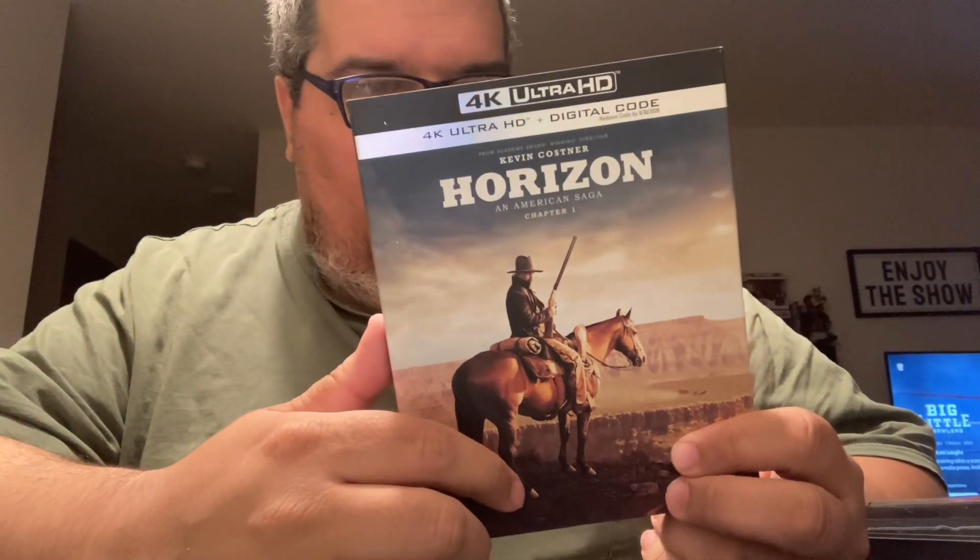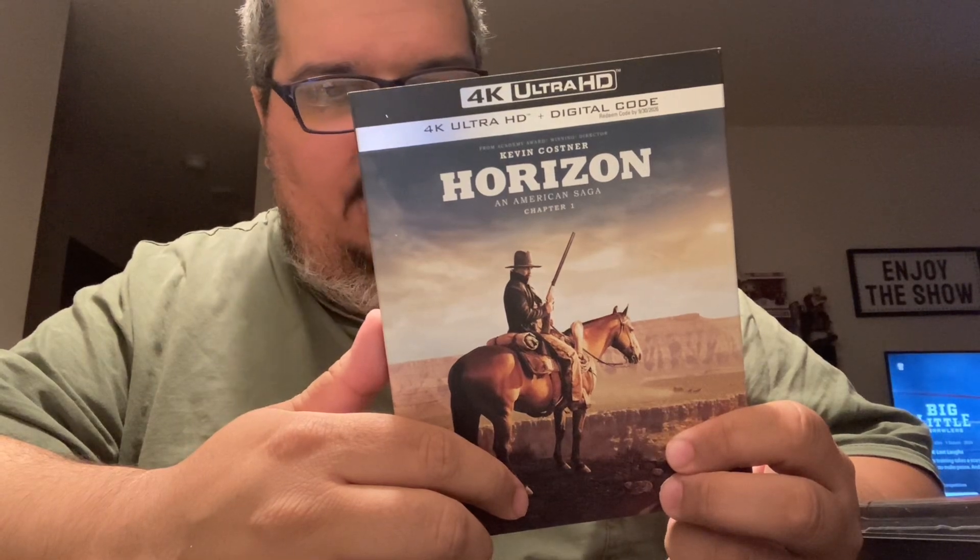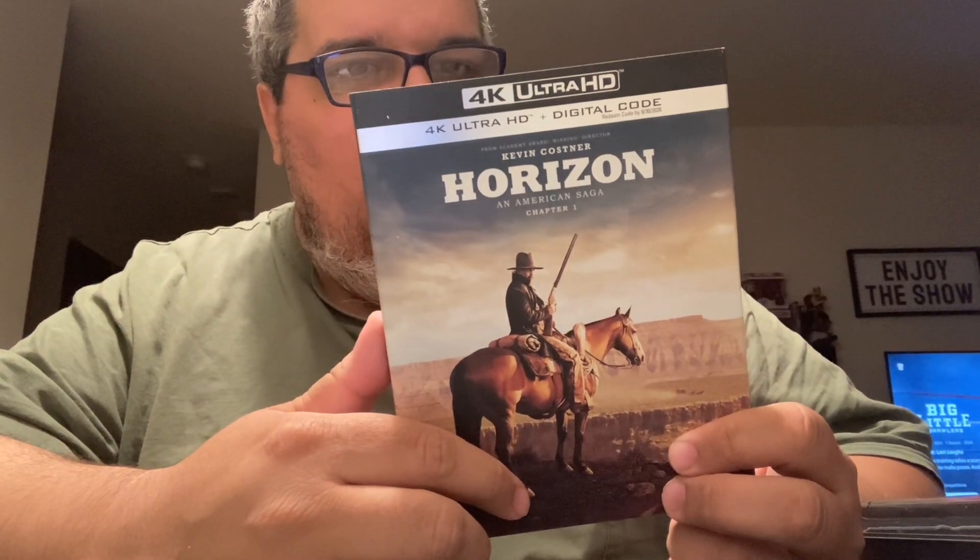Next up is one of my favorite Kevin Costner movies of 2024 — Horizon. I like old westerns and the cast in it. If you like westerns, check it out. I hope chapter two comes out soon.